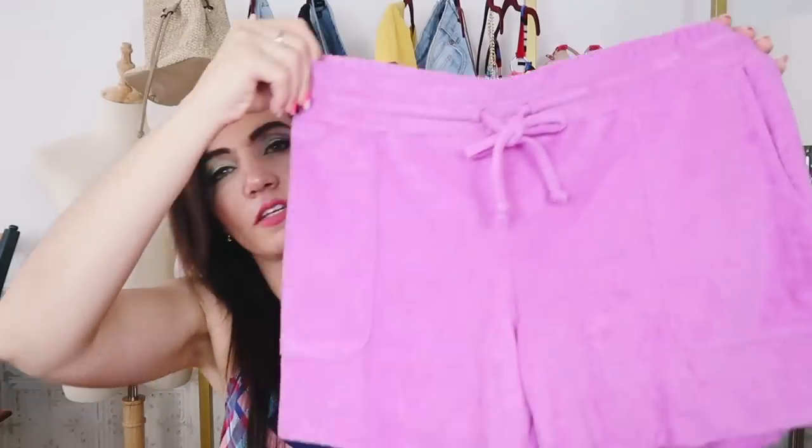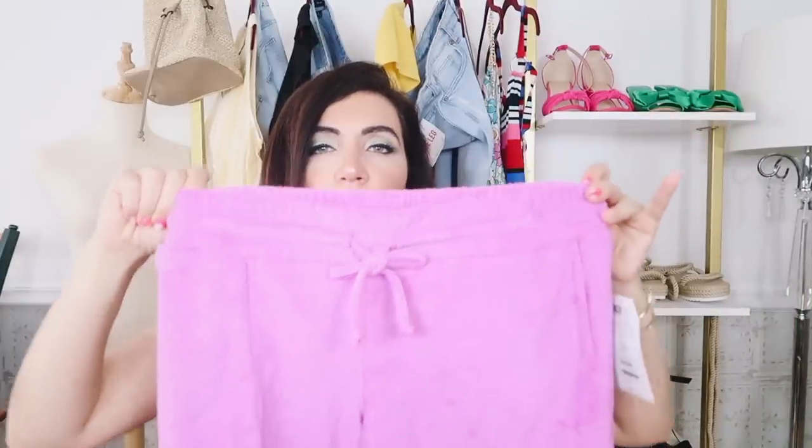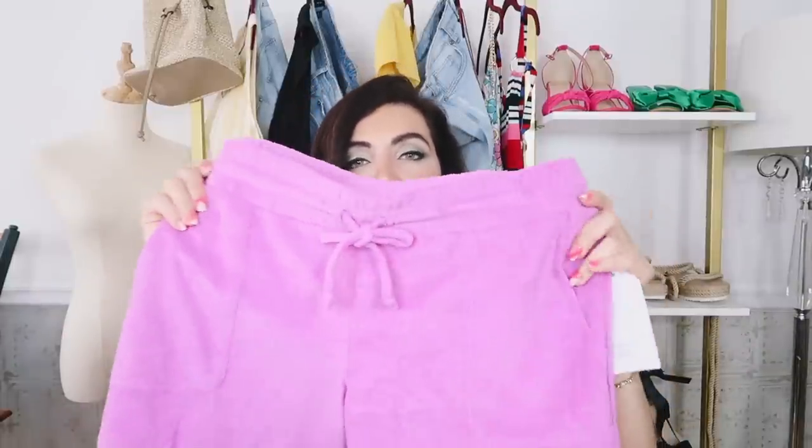This one also comes in that dark navy. I just think they're the perfect little summer shorts. I could pair it with that top, do a little tee, throw it on over my bathing suit, a little white tank top.